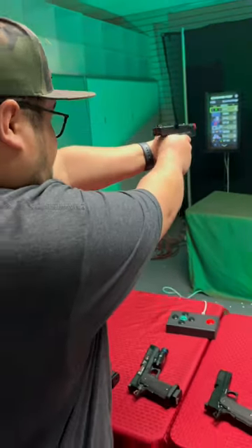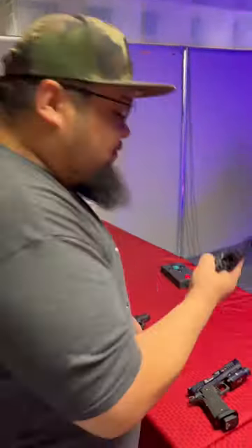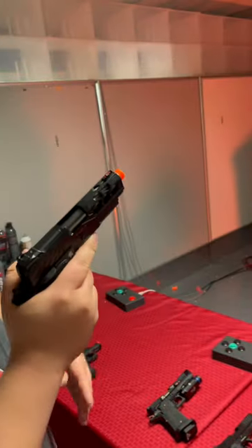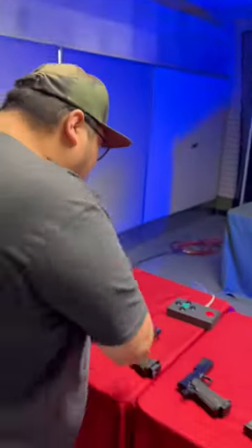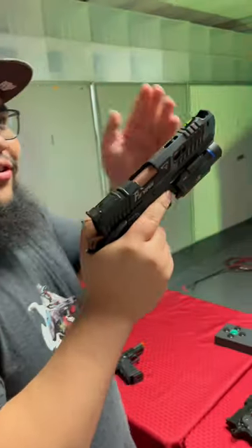Next up, we have the Lancer Tactical Strike 4.3 High Kappa — so buttery smooth. But even more buttery smooth is the Pit Viper from 10 Tactical Jag Arms. Oh, so damn nice.